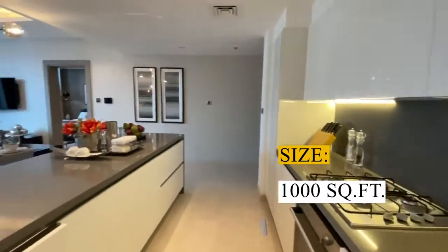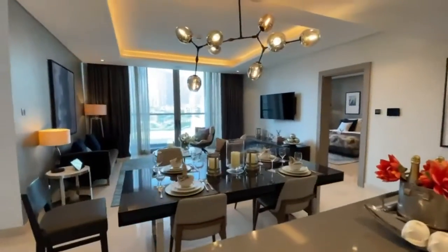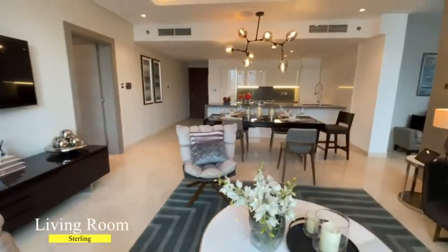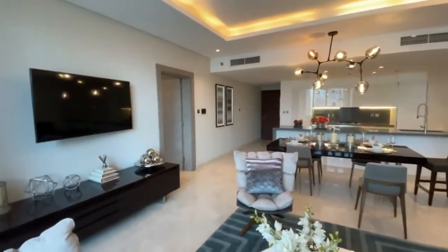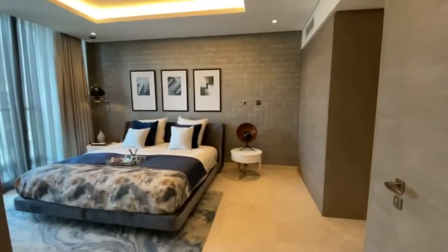The apartment comes with an open plan kitchen which is equipped with built-in appliances like a cooker, oven, fridge, dishwasher, and washing machine. There is also a quite spacious living room which could be easily separated into dining and living areas.